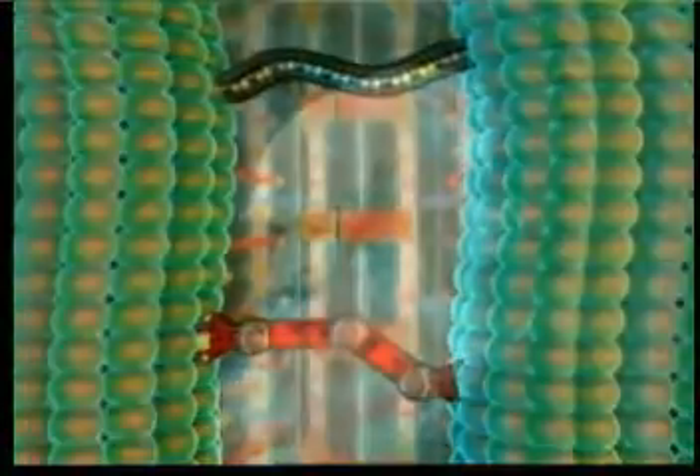The design in the cilia cannot be accounted for in terms of evolution, because the system only works if all its components are fully present. It is impossible for it to have developed in stages — in other words, for it to have evolved.